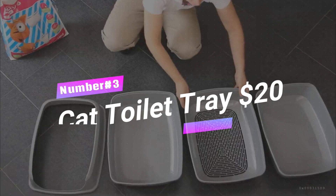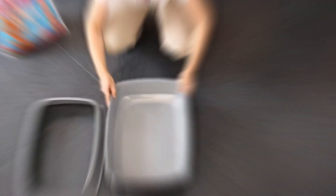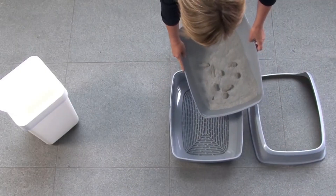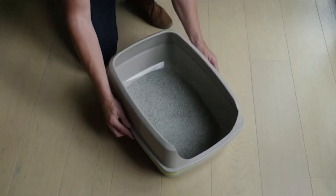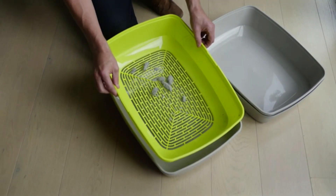Number 3: Cat Toilet Tray, $20. Calling all feline enthusiasts who value a pristine palace — picture a tray that's a cat's answer to a luxury bathroom, while keeping your home as fresh as a daisy. This isn't your ordinary litter box. It's designed with skyscraper-high walls to keep even the most ambitious feline from turning cleanup into a game of hide-and-seek.